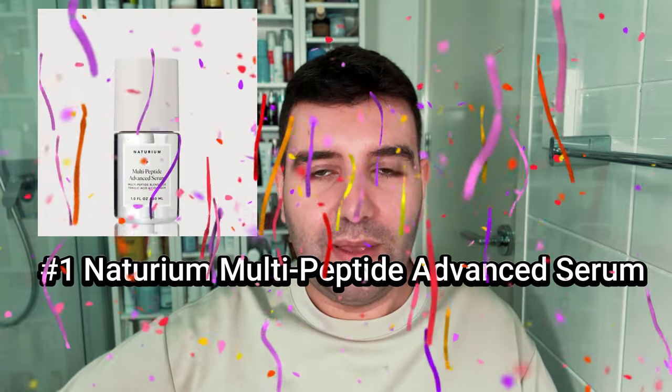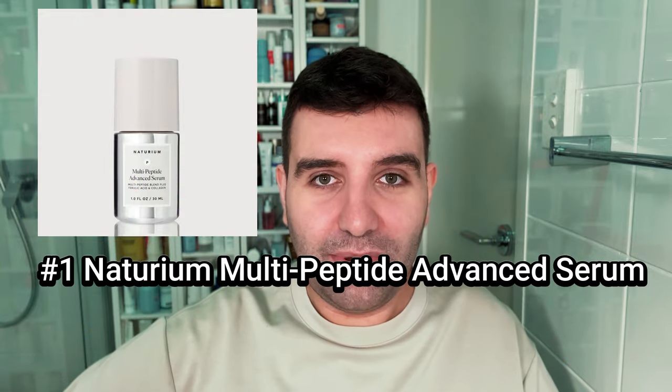And number one is the Neuterium Multi-Peptide Advanced Serum. I think this is probably Neuterium's best launch to date. Such an elegant texture with an amazing skin feel that is just so softening and bouncy and plump. I love that they use encapsulation, and it comes with such a great price point.